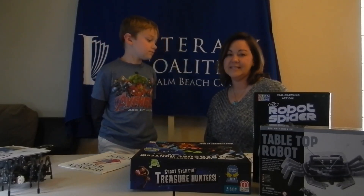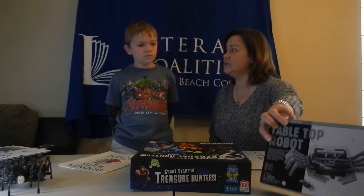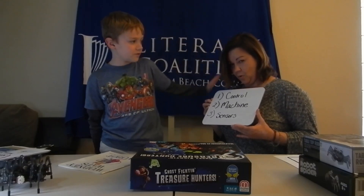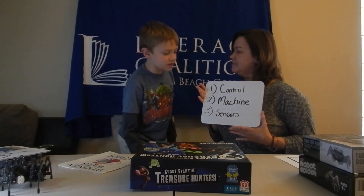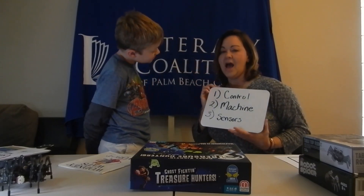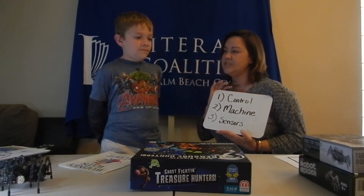What's important about robots is they actually are machines that do a specific job for us. There are robots that can do really simple jobs, like the Roomba that can vacuum the floor, or they can do really dangerous jobs, like go to volcanoes or travel on Mars. What makes a robot are three main components: the control, which would be the brain — for most robots, it's going to be a computer; a machine, which would be our arms and legs; and our sensors, which would be our five senses. Our visual sensors would be our eyes, our olfactory sensors would be our nose, our taste sensors our tongue, our audible receptors our ears, and our touching receptors would be our skin.